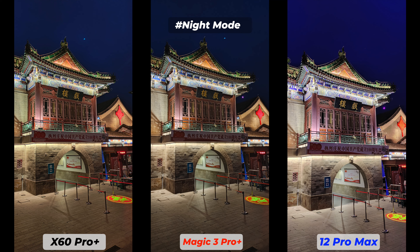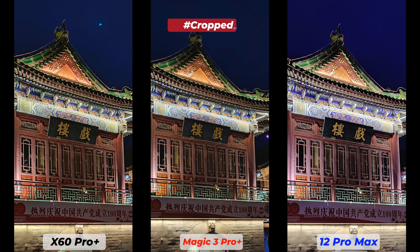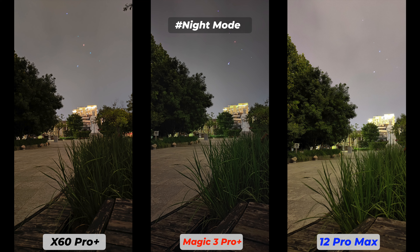Even with a 12-megapixel sensor, the iPhone 12 Pro Max managed to get enough details. Having a larger sensor helped the X60 Pro Plus and Magic 3 Pro Plus — both have more details and better exposure than the iPhone. Some may find iPhone's brighter, punchier photos more eye-pleasing, and I respect that, but let's do some pixel peeping and check which passes my test: density of details, exposure, noise, and shadow.